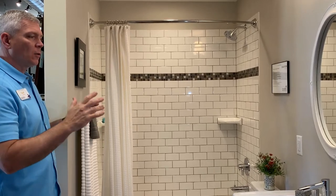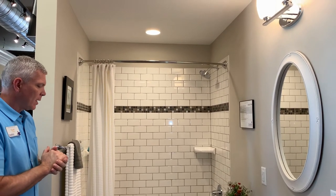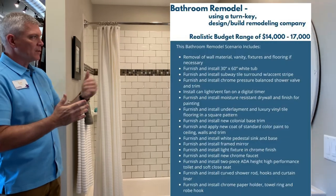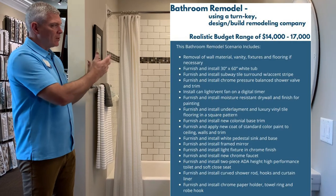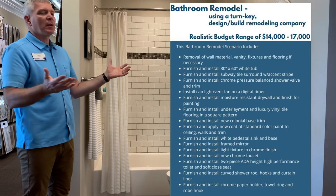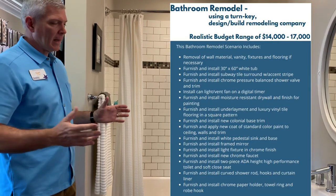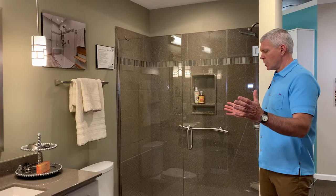We've got a luxury vinyl tile floor, subway surround around the tub with an accent tile. It includes all of the painting, drywall finishing, a bathroom fan, and a light over the tub space — all the way down to the towel bars, accessories, and toilet paper holder. This one is priced in the showroom with the curved shower rod at $14,600. If you do a more elaborate shower door or different cabinetry, you may be looking at a price point between $14,000 and $17,000. That's turnkey — we provide all materials, labor, trades, painting, and permits.